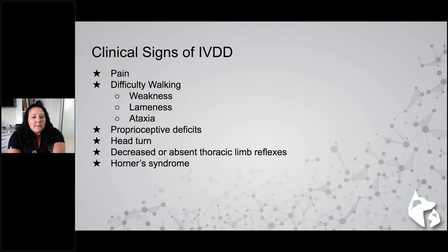Horner's syndrome is less common but certainly can happen. We'll discuss the Horner's pathway and why it occurs. And lastly, difficulty breathing — you'll only see this in the really severe cases. I do have a video of a dog who presented that way, and thankfully he did very well. That's our most serious clinical sign with a cervical disc.